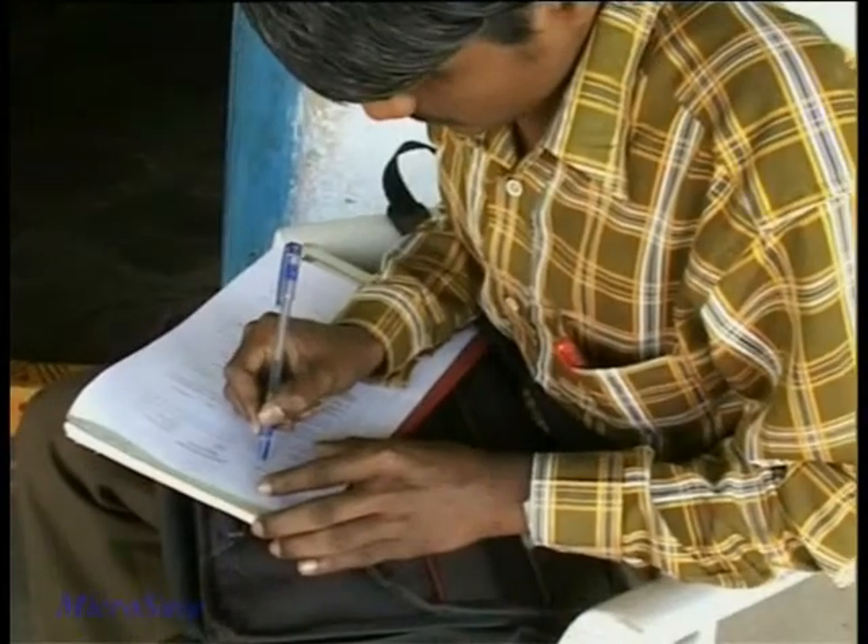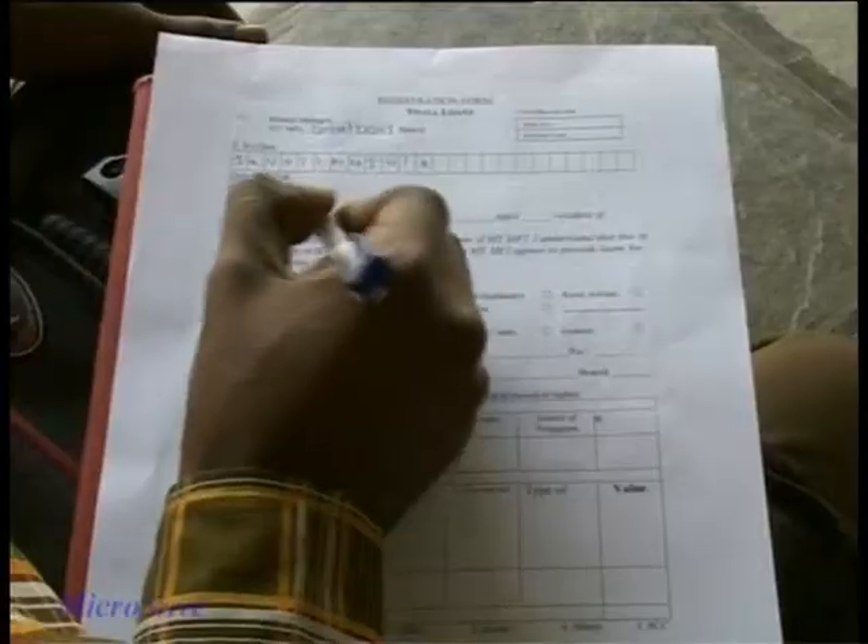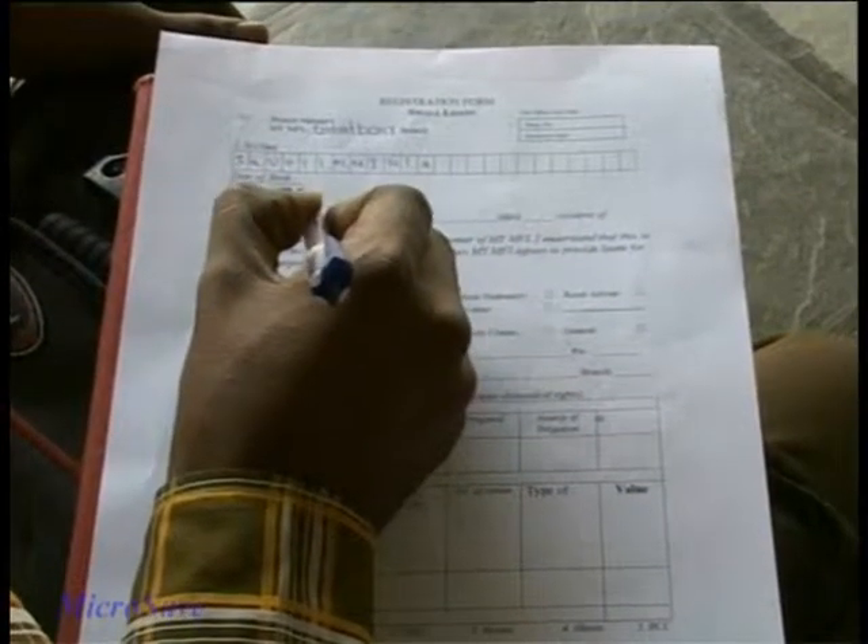If the family members agree to the terms and conditions, the field officer collects the following information from each member and completes a member registration form.